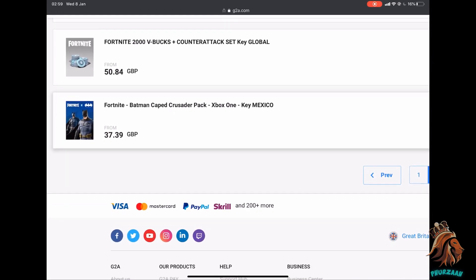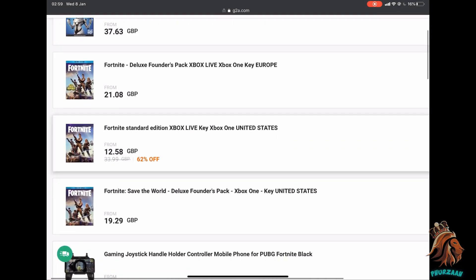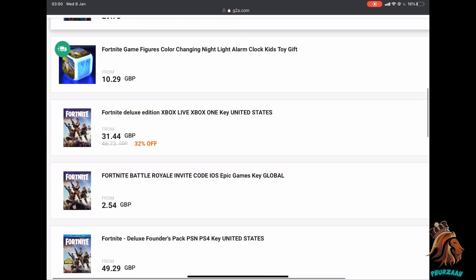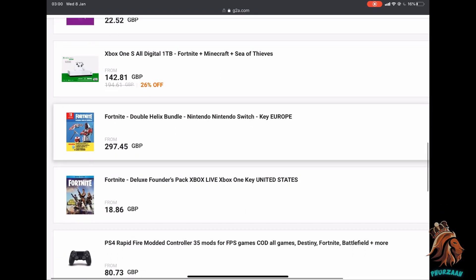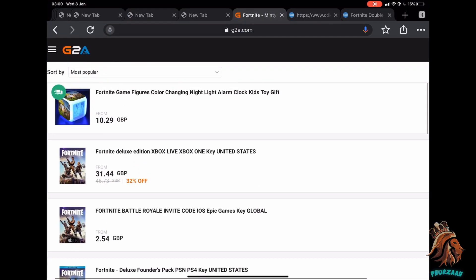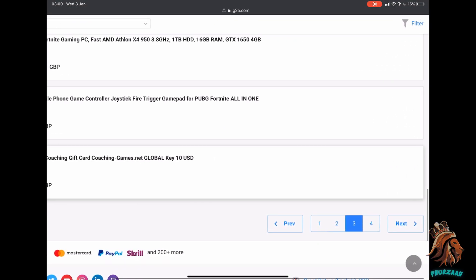They have the Neo Versa, Dark Vertex, Wave Breaker, Final Reckoning — pretty much the same bundles as the other site. They also have the Batman bundle, and that key is for Mexico specifically, which is kind of random. They also have the Double Helix here for Europe, but for some reason it's very very expensive — around 300 pounds — which makes no sense considering on the other website it's only 35 pounds.